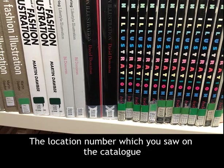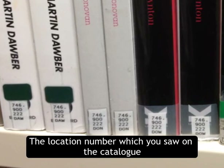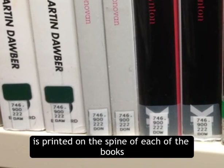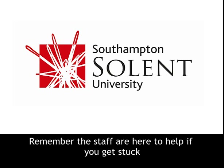The location number, which you saw on the catalogue, as well as the first three letters of the author's surname, is printed on the spine of each of the books. Remember, the staff are here to help if you get stuck.